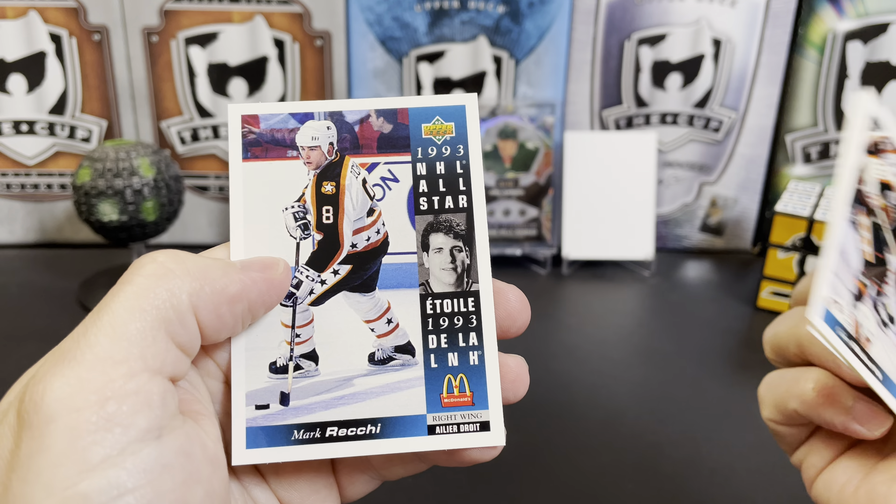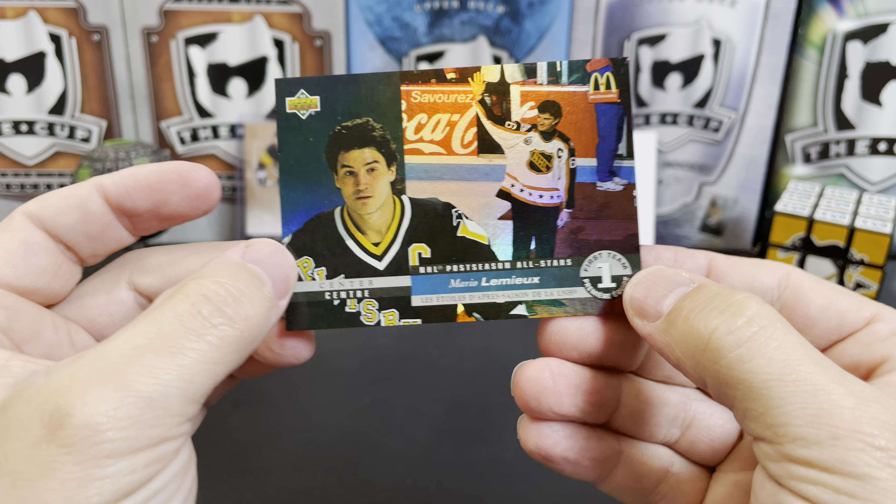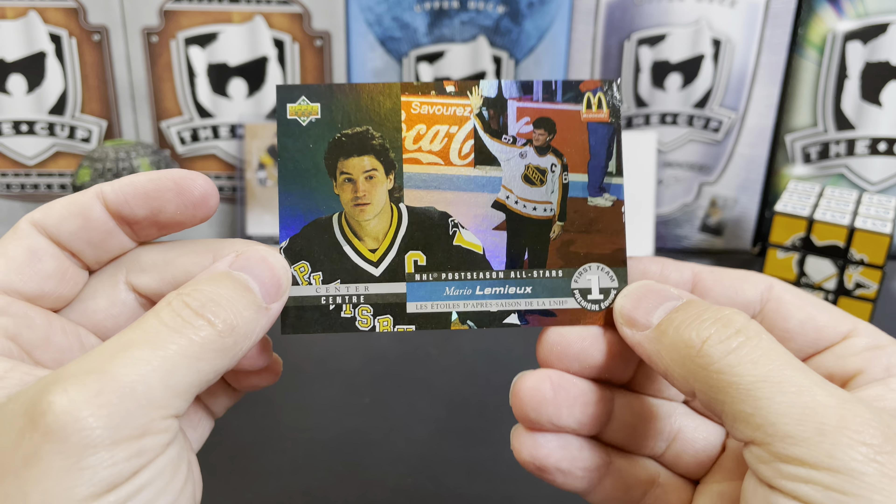So there you have it — Mario Lemieux. That's our hit of the break. Let me know what you think of the break in the comments below. Thanks for watching, and I will see you next time.